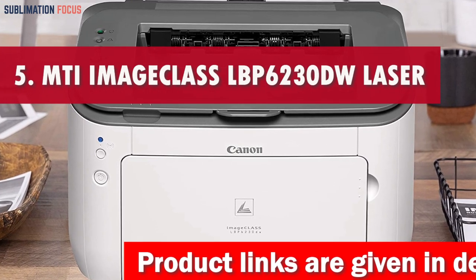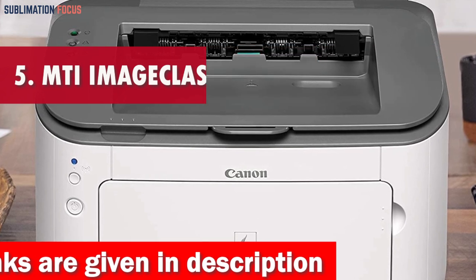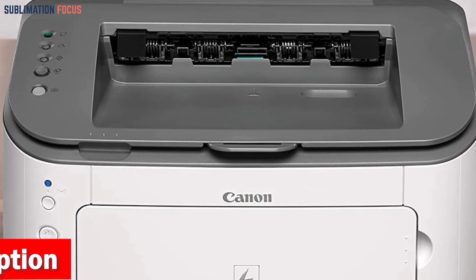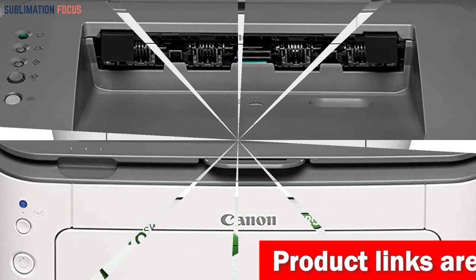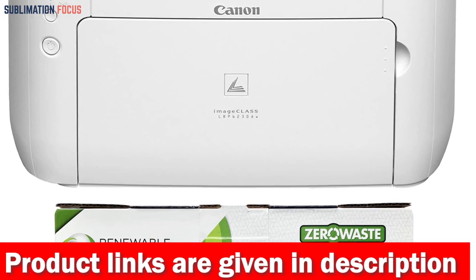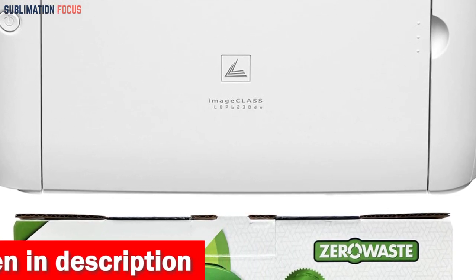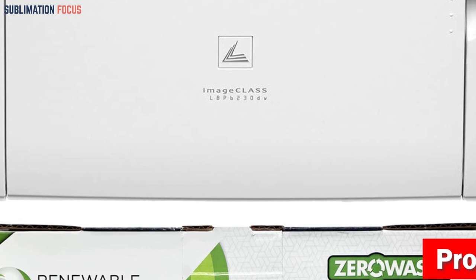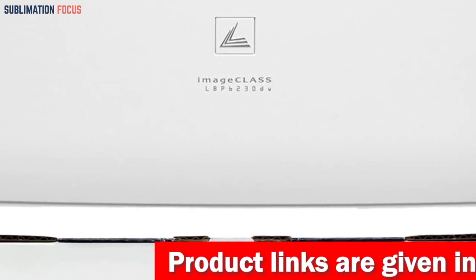Number 5 is the MTI Image Class LBP-6230DW Laser Duplex Printer. The Image Class LBP-6230DW Wireless Laser Printer boasts a compact design, making it ideal for small businesses and home offices. It is equipped with high-quality magnetic toner and is specifically designed for printing business and personal checks. The MTI-126-3483B001 MICR cartridge ensures clear and crisp prints, yielding up to 2,100 pages. It provides efficient paper handling with a standard cassette capacity of up to 250 sheets and a multipurpose tray that can hold one sheet. It also offers automatic two-sided printing, enhancing both performance and productivity.